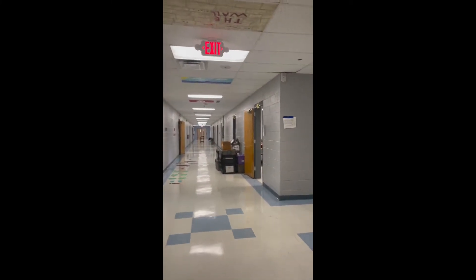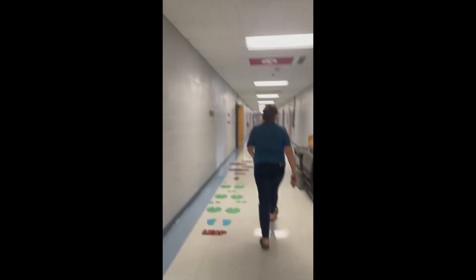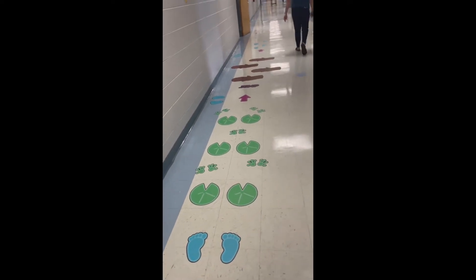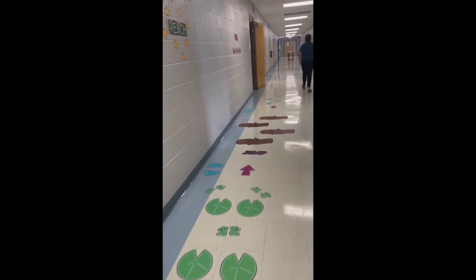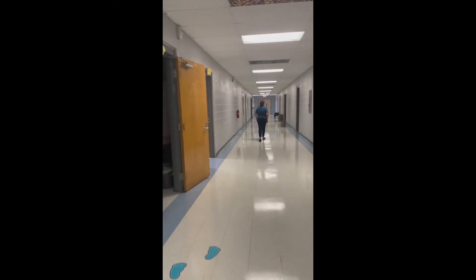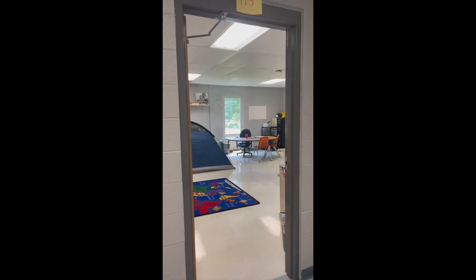Now let's keep going down the hall. There's something on the floor — look and see if you see it. It says leap and there's lily pads, so I guess you can leap. And then we walk down a little bit more and it says jump and there's logs to jump over. Once you get here, the footprints end and it's not the first door but it's this one — this is your classroom, Damani, and I hope you love it.